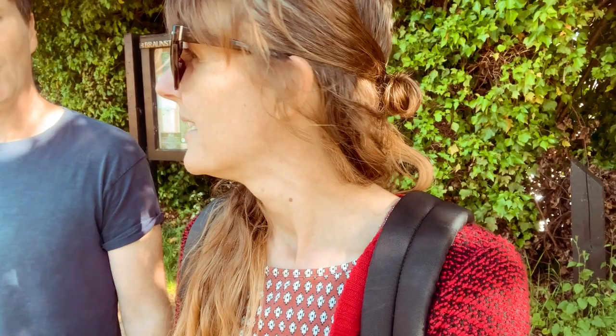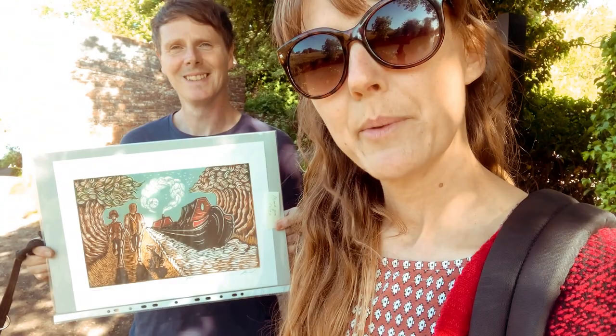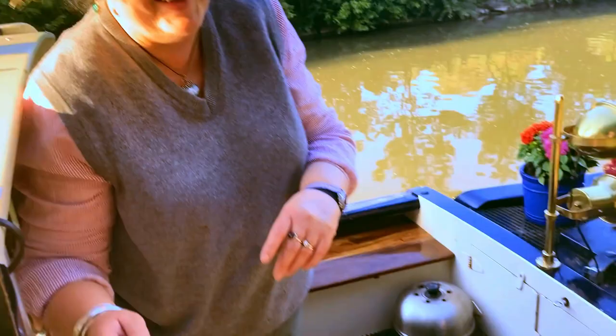We ain't going anywhere at the minute because Mabel's having a standoff with a duckling. She does that a lot. But we are going to go and hand deliver one of Ant's prints to another boater down the way. So we better go and get that delivered. Yeah, it's cool. A picture.